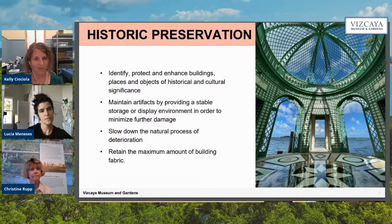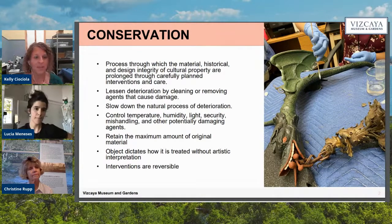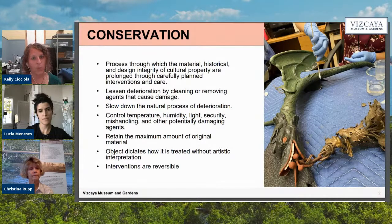For conservation, it's a little more specific and narrow of a field. It is the process through which the material historic design integrity of cultural property is prolonged through carefully planned interventions and care. Conservation is one of the ways in which things can be preserved — there's also restoration and rehabilitation — but for this conversation we're focusing on preservation and conservation. The goal is to retain as much original material as possible.